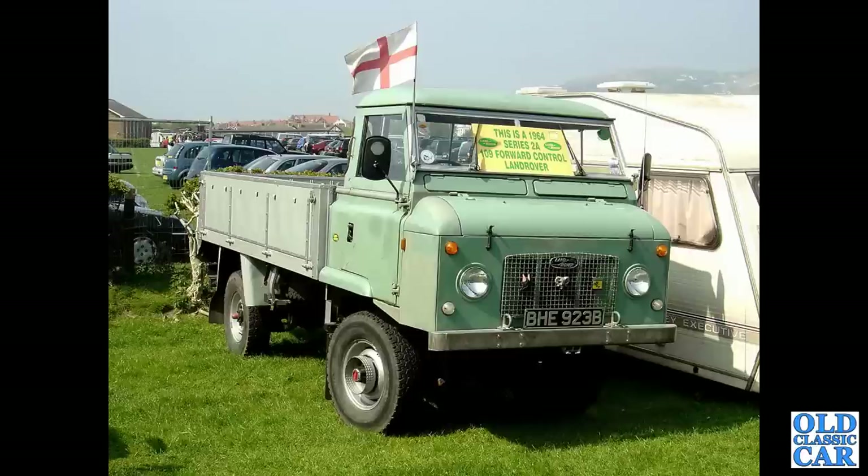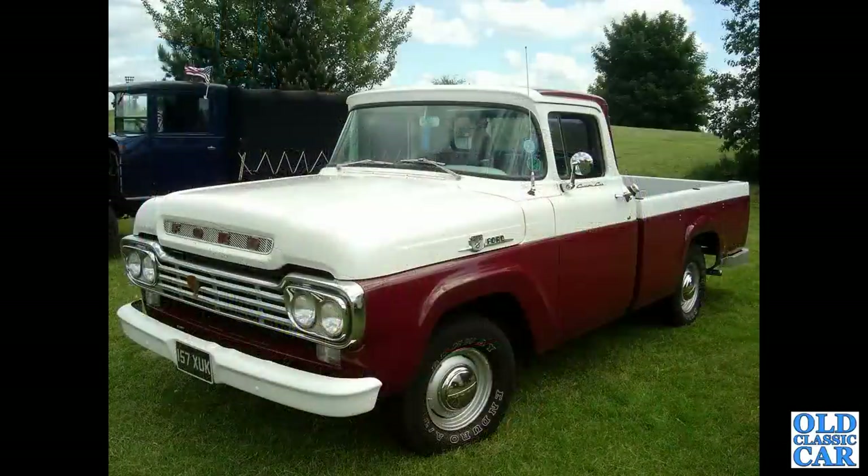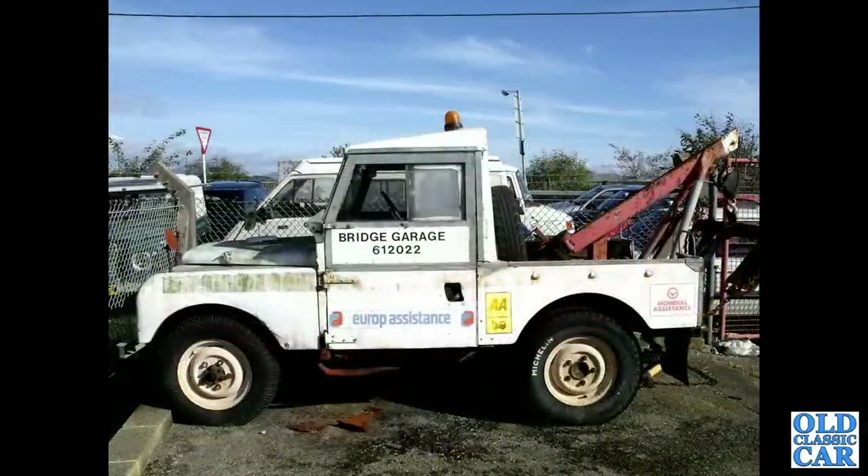And in another location from several years ago, a 1964 Series 2A 109 Ford-control Land Rover. At a Welsh scrapyard coincidentally, the decaying remains of a Ford P100 pickup truck - the Sierra-based example. Still plenty of classic pickup trucks to come, both British, American and European.